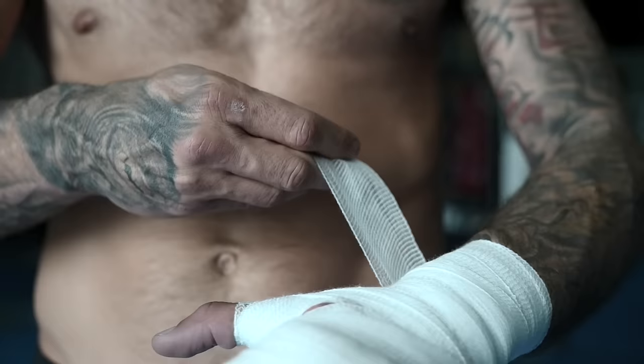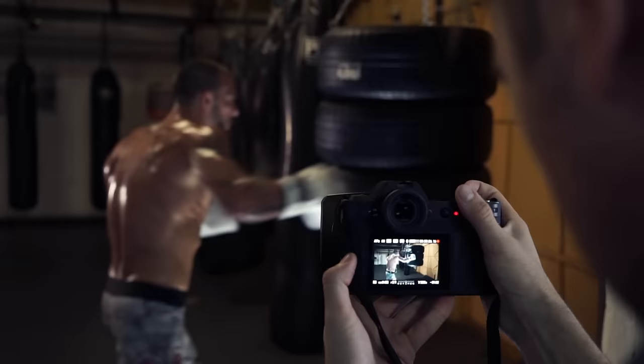The SL has a full-frame 24 megapixel CMOS sensor and an ISO range up to 50,000, enabling you to capture high quality imagery even in very low light environments.